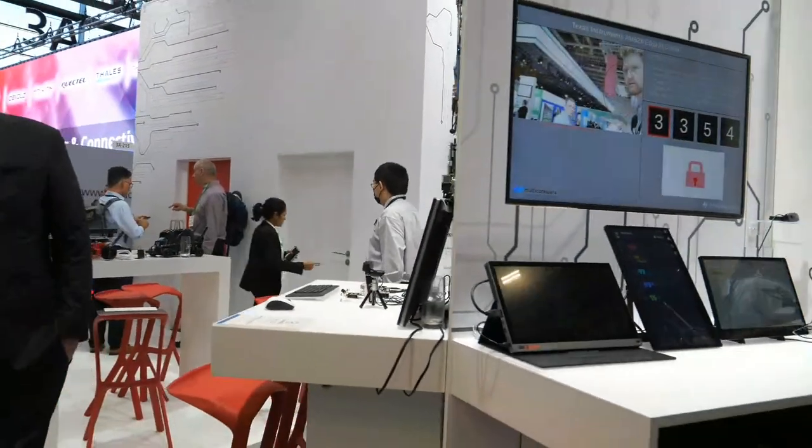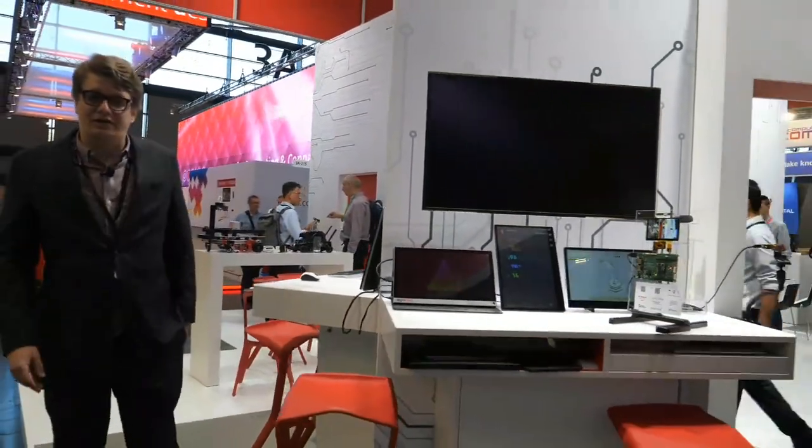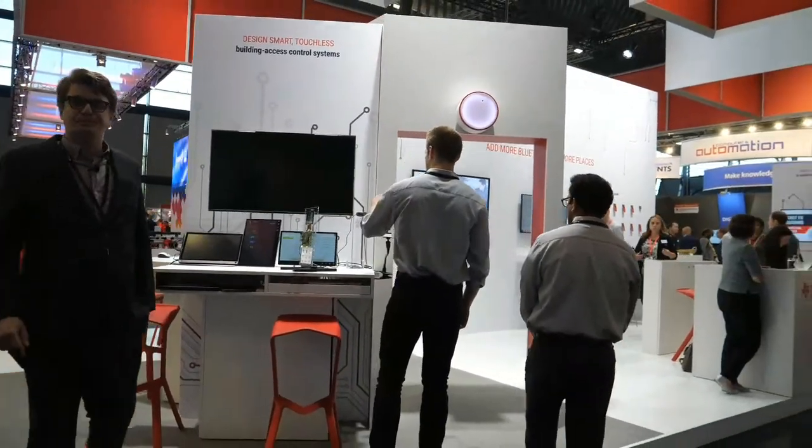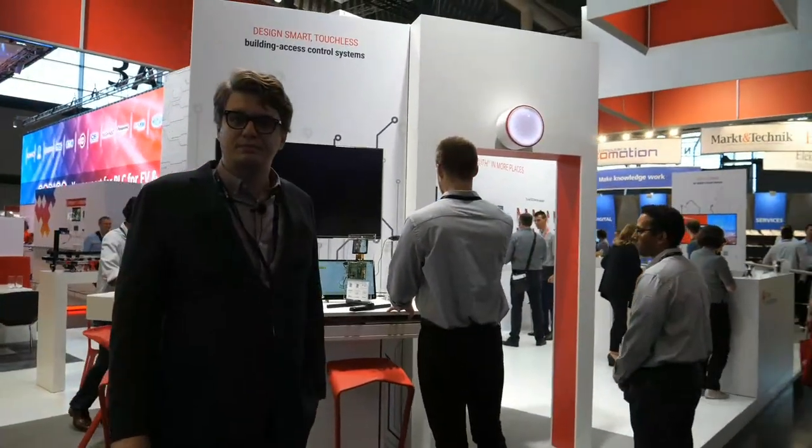What did we forget to talk about? I don't think we forgot anything — I think we did a good job covering everything. It's a very exciting time with some of our latest product launches, including the AM62 and the BLE chips, and some amazing things happening in the future.